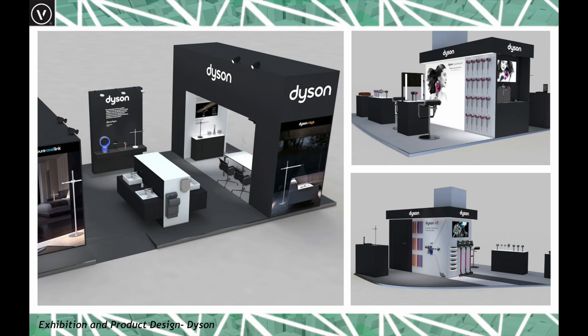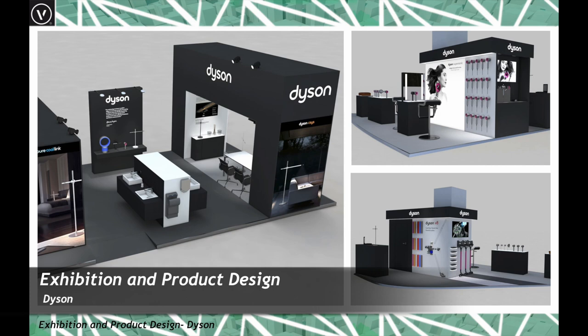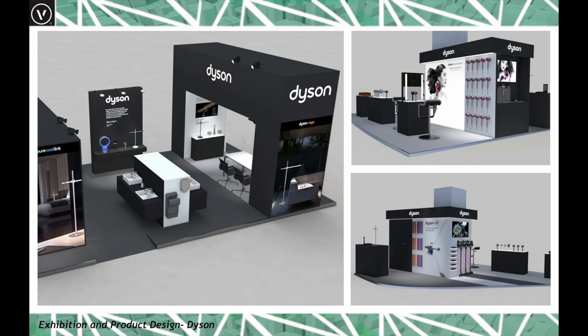Vectorworks is also quite widely used in the exhibition design industry. One of my clients, Dyson, has been working with me for over 10 years. They model global exhibitions in Vectorworks quite rapidly, bringing in models of new products to get a clear picture of what exhibitions would look like. Their drawings are then taken through to construction drawings to help with costing and project delivery.